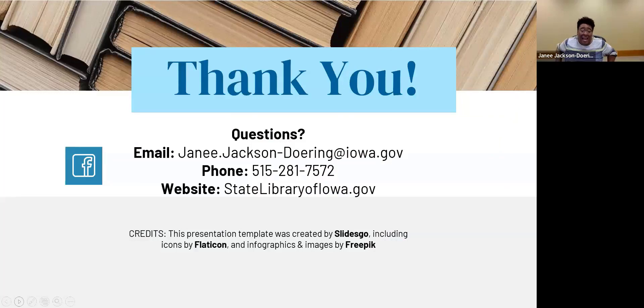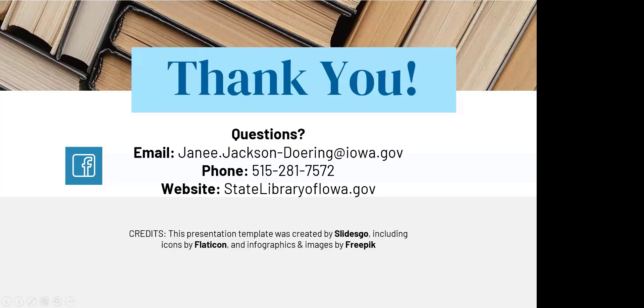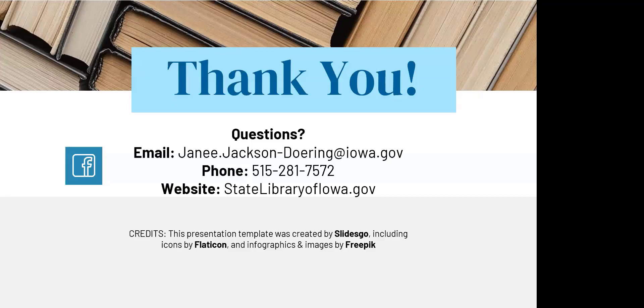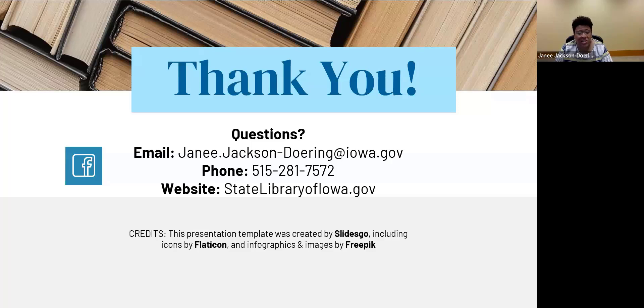Thank you. I got everything covered. We had two questions come in. One of them: with the new legislation in Iowa (HF 496), are we going to have more high school age kids coming in to do research, given that the high school library has taken a hit? How might that impact both weeding and collection development? With the current legislation, I feel that kids who need that information — including books about LGBTQ topics — are going to come to the public library, because the public library is going to be the place where they can find those books.